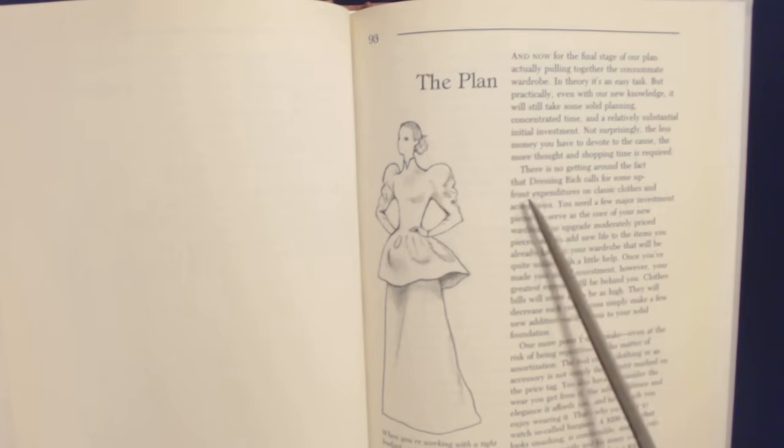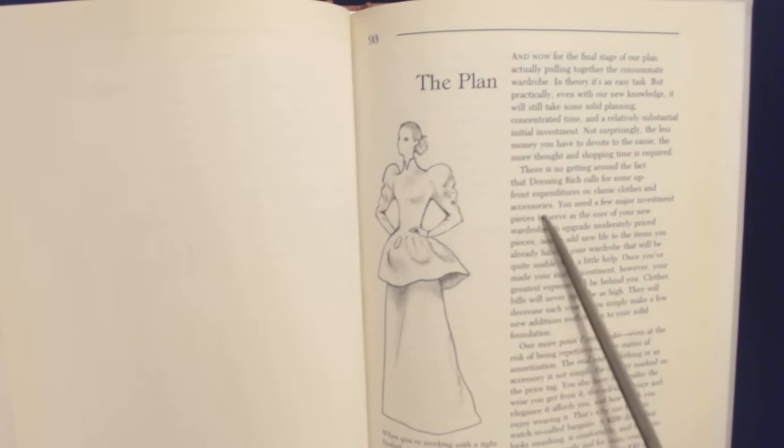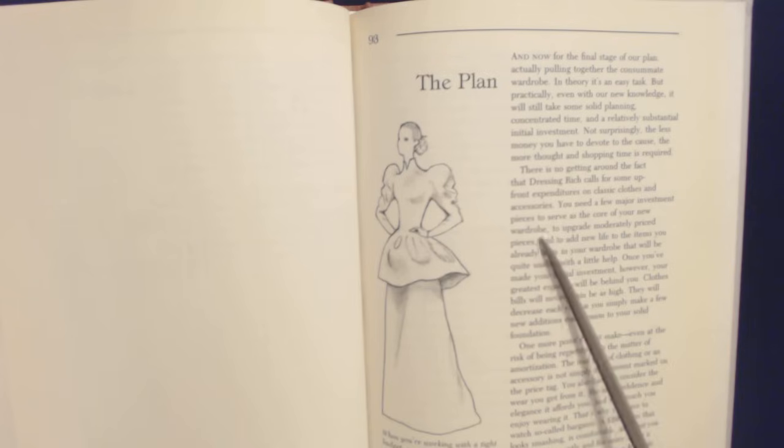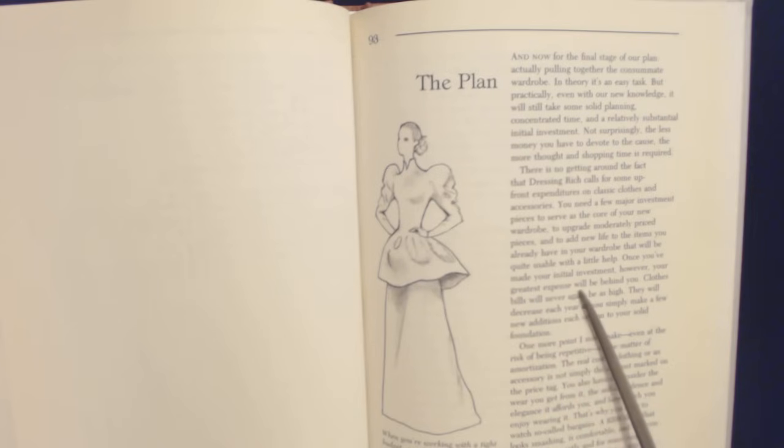There's no kidding around — dressing rich calls for some upfront expenditures on classic clothes and accessories. You need a few major investment pieces to service the core of your new wardrobe, to upgrade moderately priced pieces, and to add new life to the items you already have. Once you've made your initial investment, however, your greatest expense will be behind you. Clothes bills will decrease each year as you simply make a few new additions each season to your solid foundation.